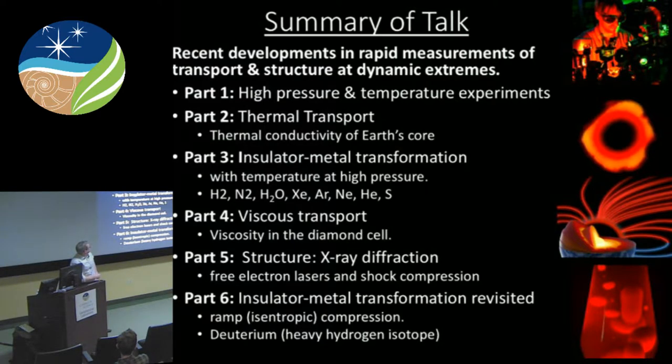I'm going to briefly rehash thermal transport measurements, which many of you are quite familiar with, and there hasn't been much development recently. I'll talk about insulator-metal transformations, using diamond cells to heat up insulators until they turn into metals. I'll tease you to pay attention to the last part, which covers metalization in hydrogen. I'll also talk about recent studies about viscous transport in the diamond cell, following a long history of looking at fluids moving around. And then, talking about cutting-edge X-ray diffraction measurements on very fast time scales on extreme materials.